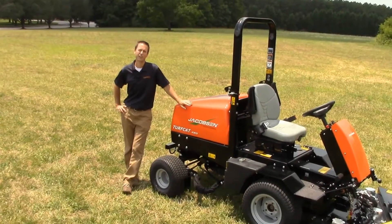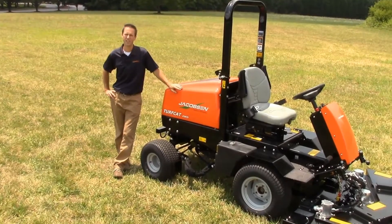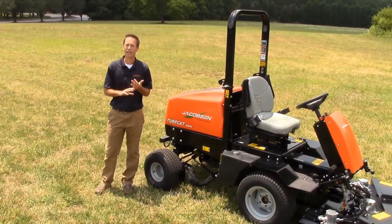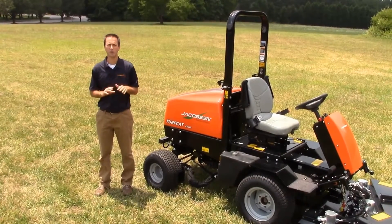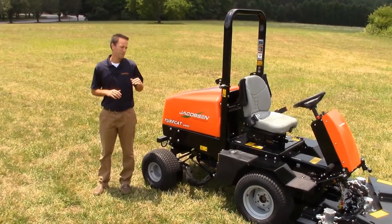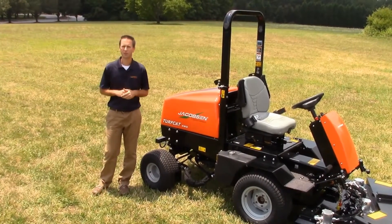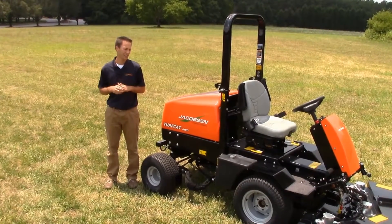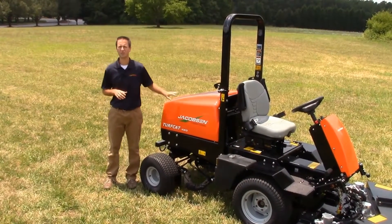The Turf Cat features the only all-hydraulic traction drive and deck drive system in its class. What that eliminates is all the drive shafts, the axles, belts, and pulleys that you normally have to maintain. Overall, that reduces the number of grease points by more than 15. Over a year, that's $1,000 in annual savings that you can see from this unit.